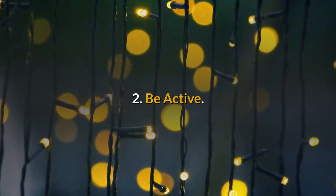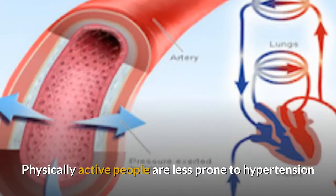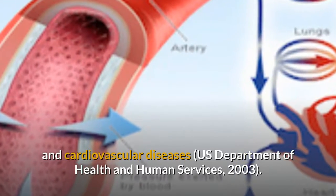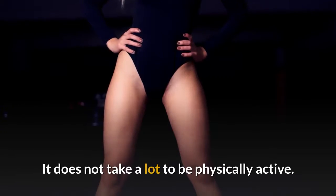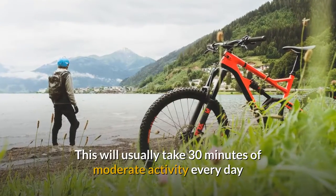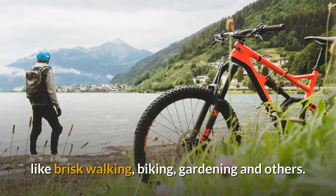2. Be Active. Physically active people are less prone to hypertension and cardiovascular diseases. It does not take a lot to be physically active. This will usually take 30 minutes of moderate activity every day, like brisk walking, biking, gardening, and others.